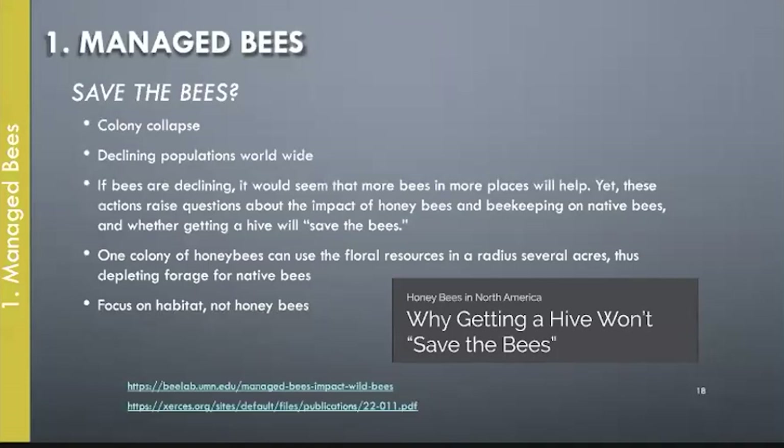Urban beekeeping has become very popular, but each colony needs acres of flowers and there's not enough room for that in urban areas. Many new beekeepers don't know how to keep their colonies healthy, so urban bees can become a hotbed of honeybee pests and diseases. Both honeybees and native bees do better when honeybee colony numbers are limited and there are enough flowers to support all of them. Some urban areas are home to native bees at risk of extinction. The Xerces Society notes that getting a hive won't necessarily save the bees — if you're interested in saving bees, focus on creating habitat, not honeybees.